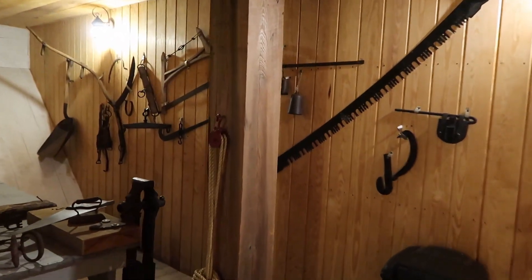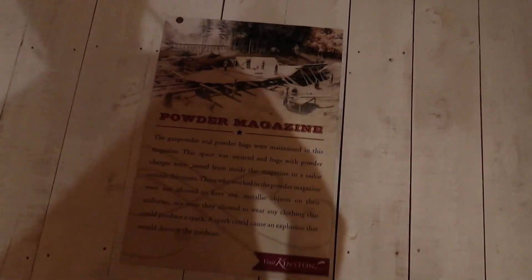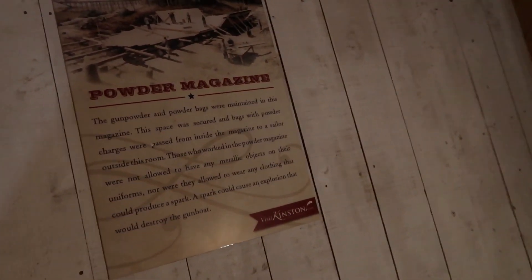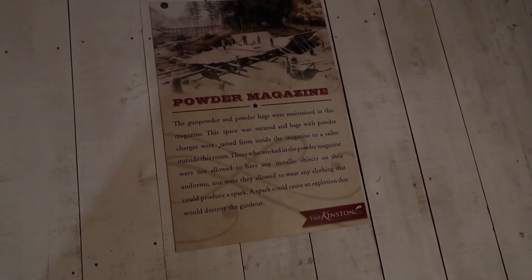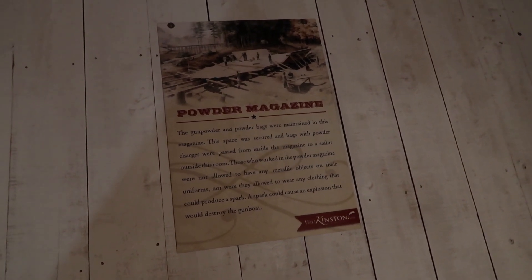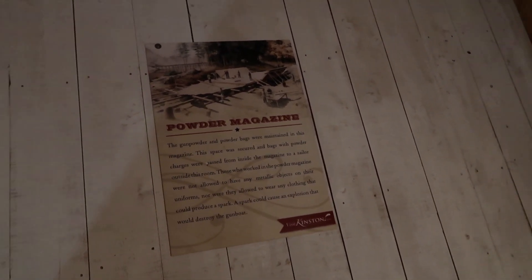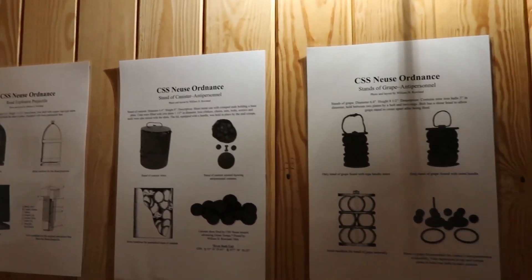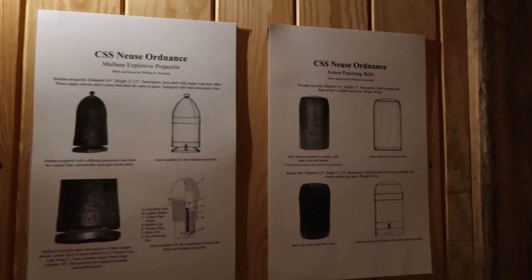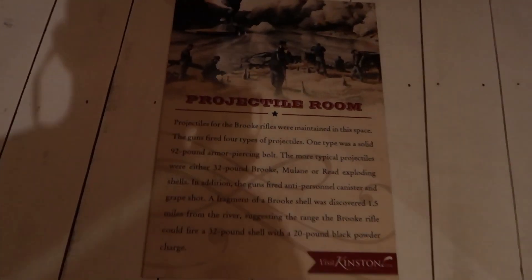Bags with powder chargers were passed from inside the magazine to a sailor outside this room. Those who worked in the powder magazine were not allowed to have any metallic objects on their uniforms, nor were they allowed to wear any clothing that could produce a spark — a spark would cause an explosion that would destroy the gunboat.